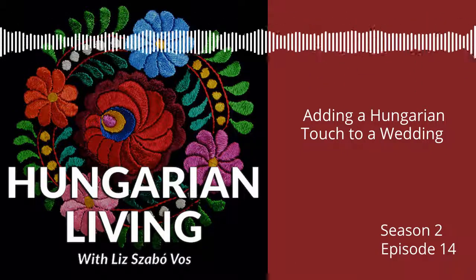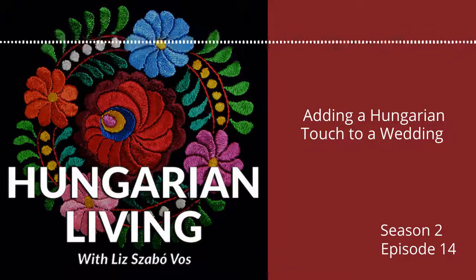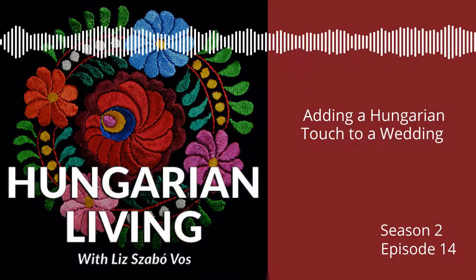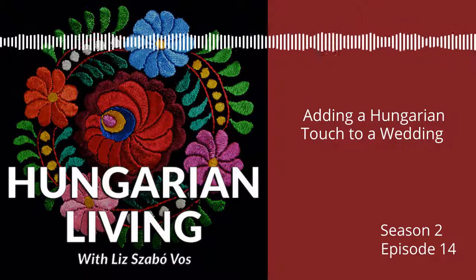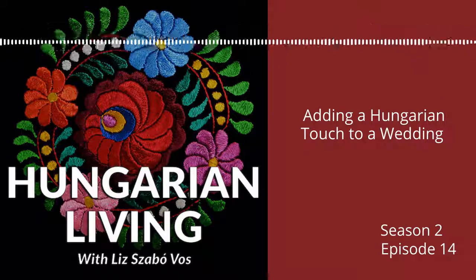This is a podcast where we'll encourage you to dig deeper to learn about your Hungarian heritage in a variety of ways. We'll have thought-provoking conversations and share resources. So whether you know a little or a lot about being Hungarian, this is the place to be. Welcome to the Hungarian Living Podcast. I'm your host, Elisabeth Sapovas, and if you're new to the podcast, welcome. I'm glad you found us. Today we are going to talk about how to add a Hungarian touch to a wedding.